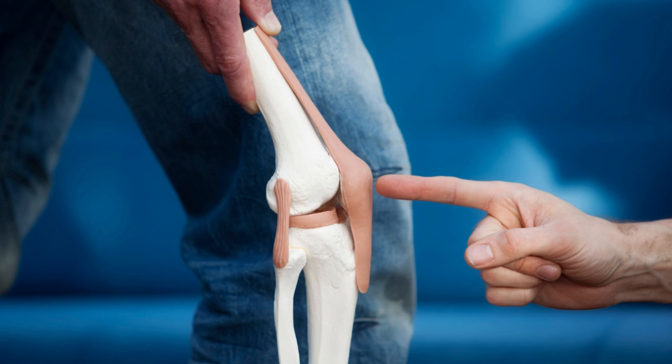Mobily also contains hyaluronic acid, collagen, and glucosamine, which are essential components of healthy joints. By enhancing the synovial fluid, Joint Genesis helps to improve joint mobility, flexibility, and comfort.